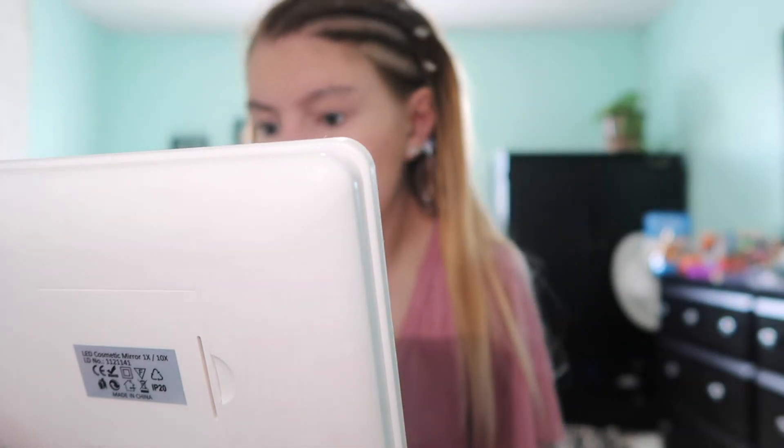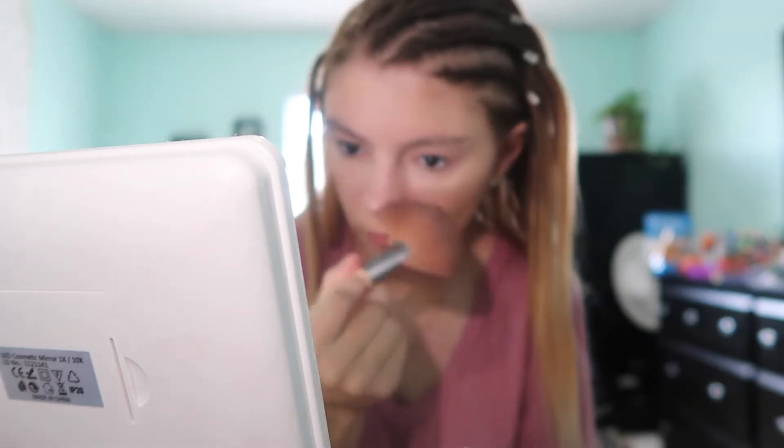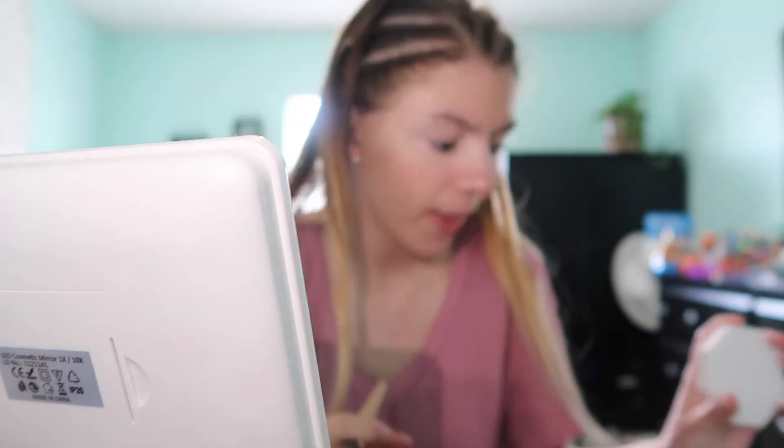Now I'm going in with my Fenty Beauty highlighter, and I'm taking my fan brush. I've said this in a bunch of videos, but I like to use fan brushes — I know a lot of people don't, but I love them. I like to put a lot on my nose. I know sometimes people say, oh, you have a white nose or what's on your nose, but I just like to put a lot on and I don't care if people want to judge.